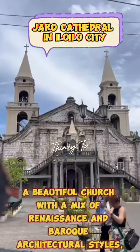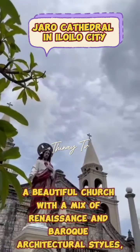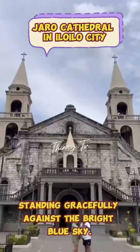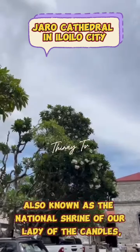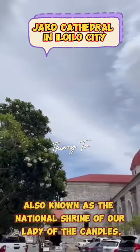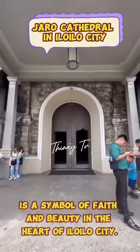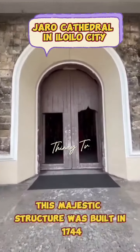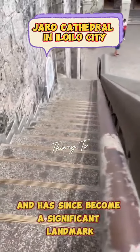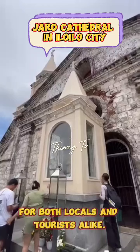Picture this: a beautiful church with a mix of Renaissance and Baroque architectural styles, standing gracefully against the bright blue sky. The Iloilo Euro Cathedral, also known as the National Shrine of Our Lady of the Candles, is a symbol of faith and beauty in the heart of Iloilo City. This majestic structure was built in 1744 and has since become a significant landmark for both locals and tourists alike.